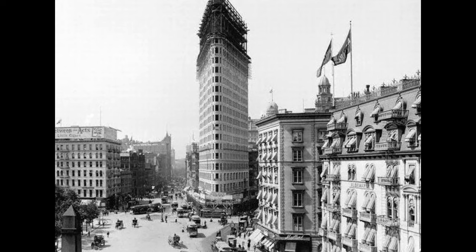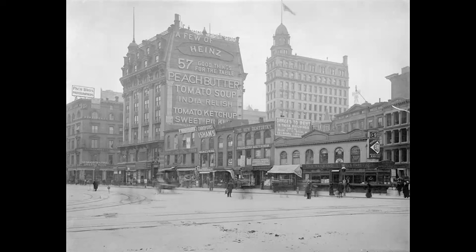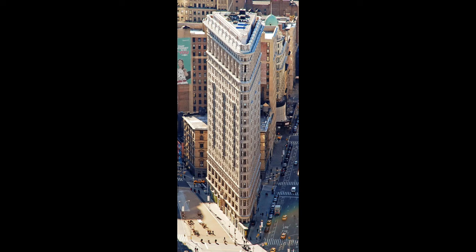The Flatiron Building is one of the most recognizable buildings in New York City and has been a defining feature of the Manhattan skyline for over a century. Its unique triangular shape and architectural significance have made it an icon of the city's rich history and cultural heritage. In this article, we will take a journey back in time and explore the history of the Flatiron Building through a collection of old images and photographs that showcase its construction, development, and evolution over the years.